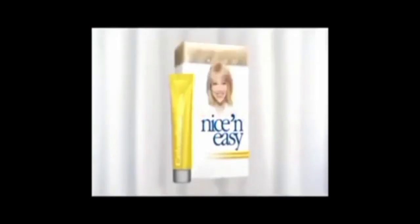Perfect for up to 1, 2, 3, 4, 5, 6 whole weeks. It's easy. Nice and Easy with ColorSeal Gloss Conditioner.